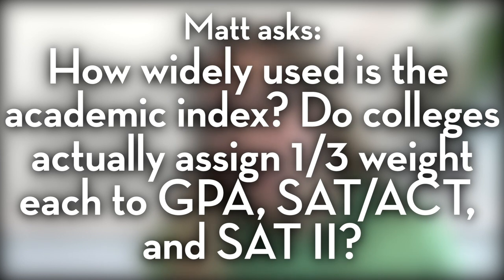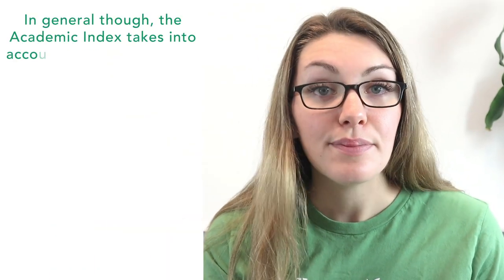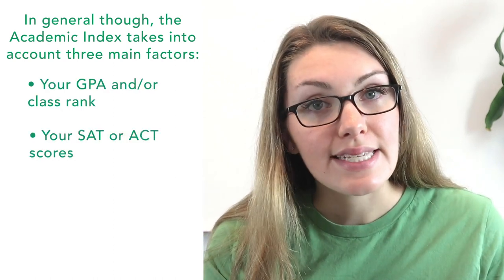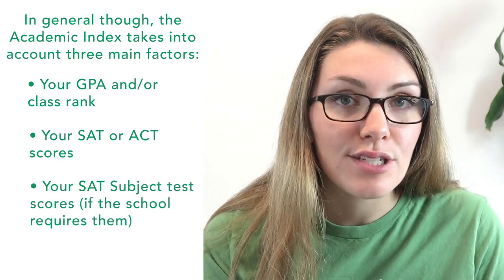For our third question, Matt asks: how widely used is the academic index? Do colleges actually assign one-third weight each to GPA, SAT/ACT scores, and SAT IIs? The academic index is a calculation that combines a student's overall academic performance into a single numerical score. Admissions officers use it to quickly assess whether a student has enough academic qualifications to be a top candidate. Most schools don't publicize how they calculate it, but in general it takes into account GPA and/or class rank, SAT or ACT scores, and SAT subject test scores. The school converts this to a score on a 20–80 scale, where 80 is roughly equivalent to a 4.0 unweighted GPA or a perfect 1600 on the SAT.